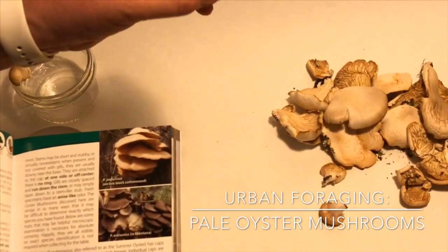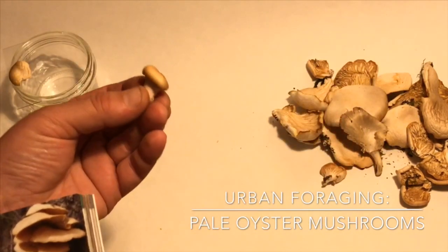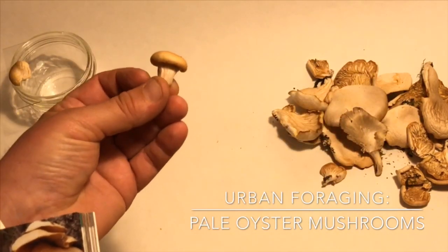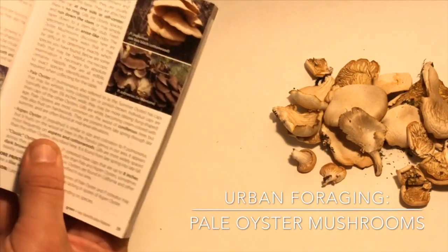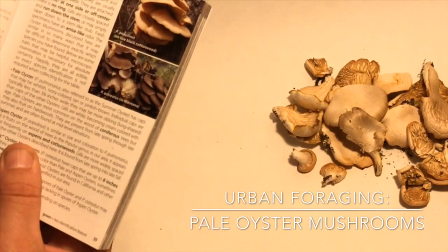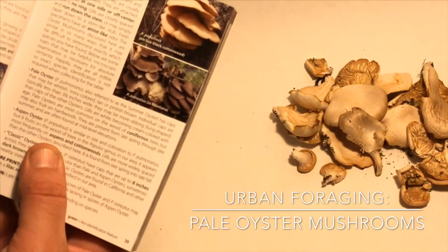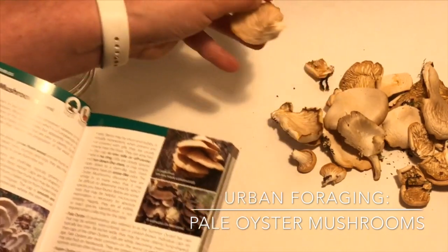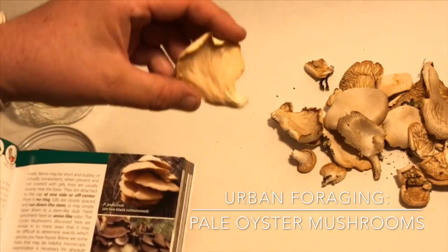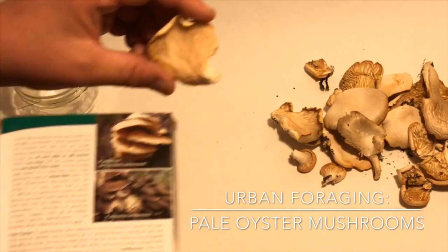There is no ring on the stem — as you look at the stem of the mushroom, there's no ring where the cap separates. These are different characteristics to help identify mushrooms. 'Gills are closely spaced and run down the stem, or may simply taper down to a stem-like stub.' You can see that's exactly what they're talking about, where the gills run all the way down the stem.